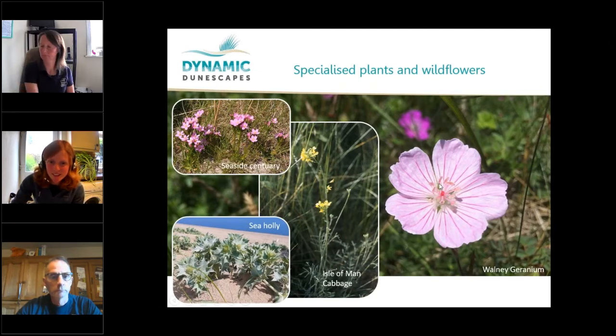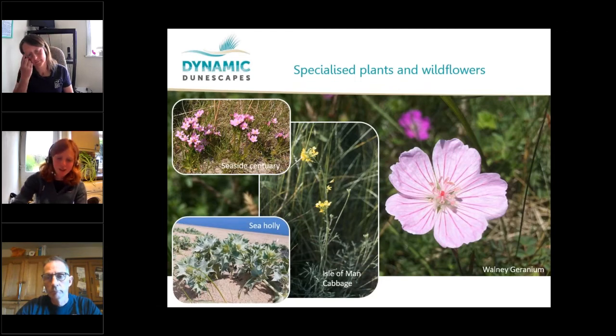Finally, the Walney geranium — lots of local people will know this one. It's related to the bloody cranesbill, a much more magenta-coloured flower. It's native to Walney Island and can be found up and down the coastline on Walney and at North Walney Nature Reserve too.